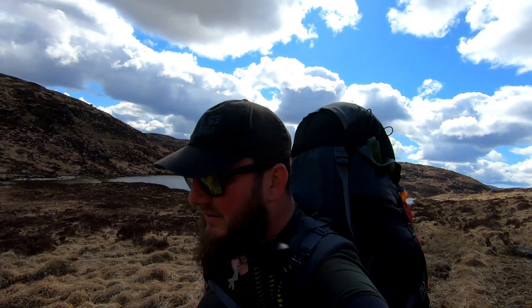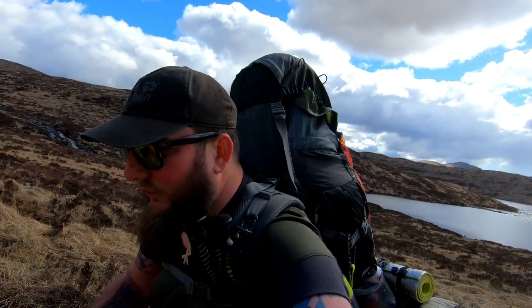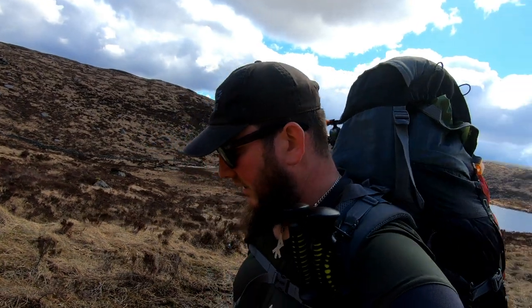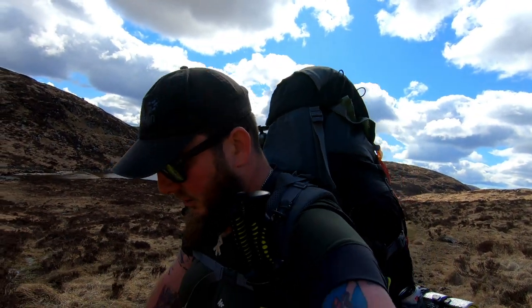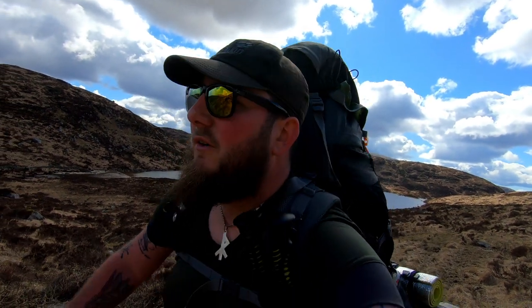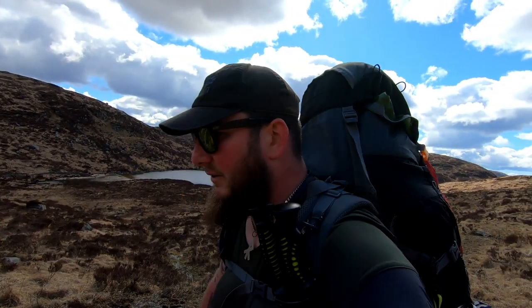Hello. Behind me you can see Loch Valley, which means I am in the Galloway Hills again. We're heading up the same route as the last video, the route up to Craignaw, but instead I'm heading back onto Dungeon Hill for a summit camp and some extensive exploration.